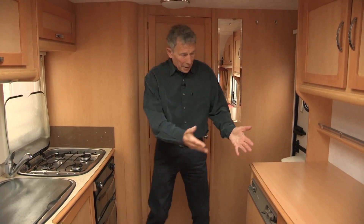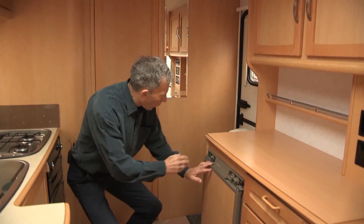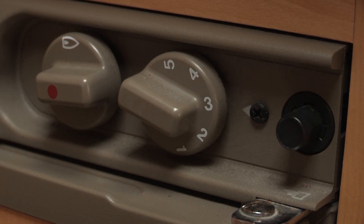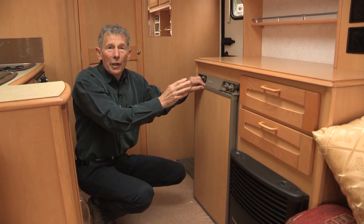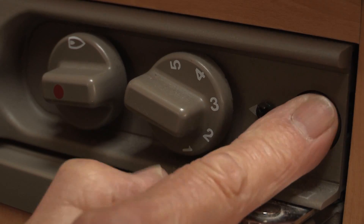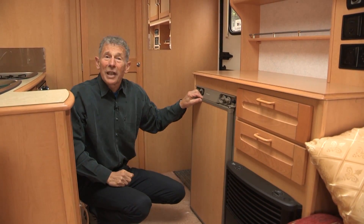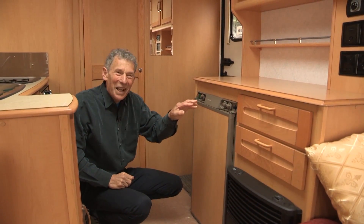I haven't seen a fridge like this for a little while. There's quite a complicated lineup of controls — on the latest ones it's simplified, but you'll soon get the hang of it. Notice there's a piezo ignition button to ignite the gas burner; you don't tend to have those on the latest caravans as they've got electronic ignition.